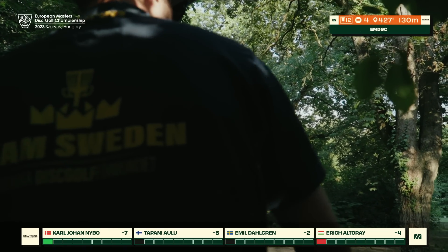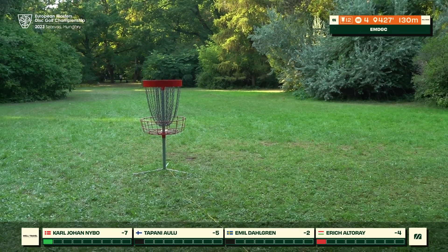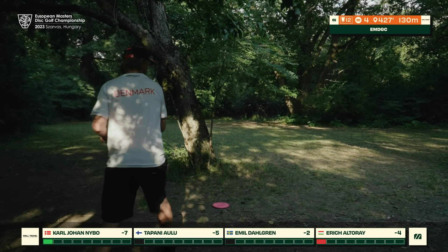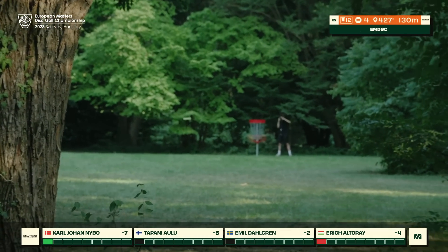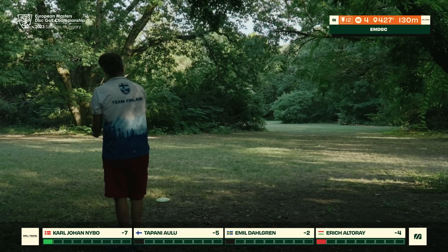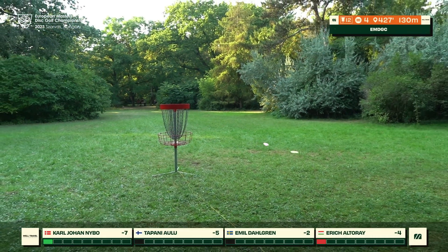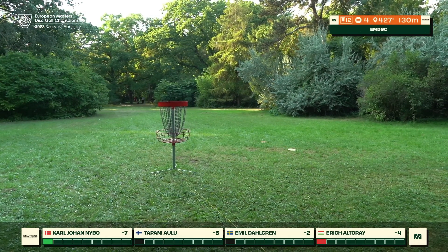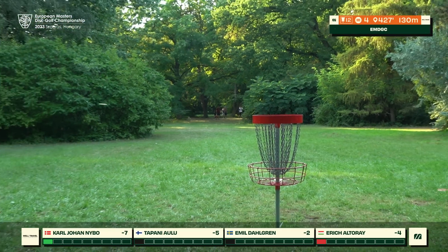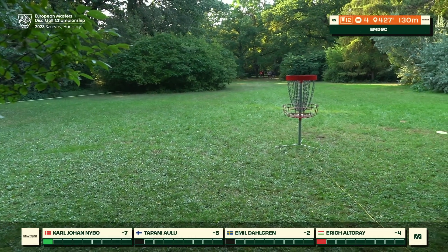Emil once again showing he is really strong on his midrange straight-shot game — another look for birdie, maybe he can correct on the putt this time. KJ as well with a very nice laser toward the pin, some great touch on display throughout the whole round. Tapani fires quite long with that forehand flex but shapes a one-angle hyzer around the corner — beautiful awareness. This is the scenic Serice Arboretum, the biggest botanical garden in all of Hungary.